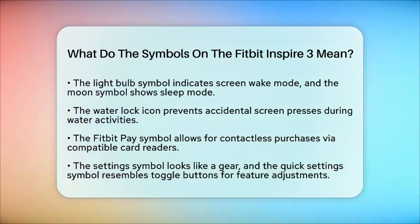Understanding these symbols helps you navigate your Fitbit Inspire 3 more effectively, ensuring you get the most out of your wearable technology.